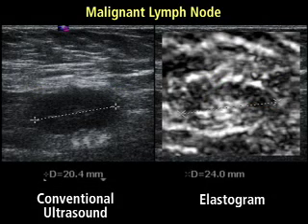On this image of a lymph node, the patient's lymph node appears normal in the conventional ultrasound image at left. But the elastogram at right is not only larger than the conventional image, but it also includes a dark area that Barr's group considered suspicious. On biopsy, the lymph node proved to be a focus of metastatic cancer.